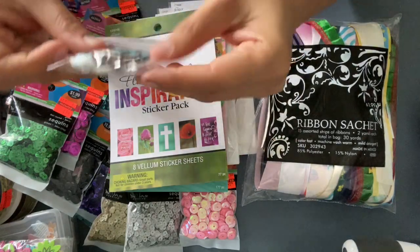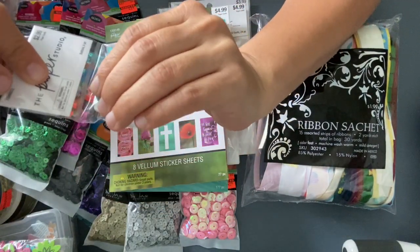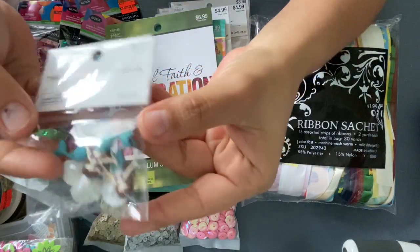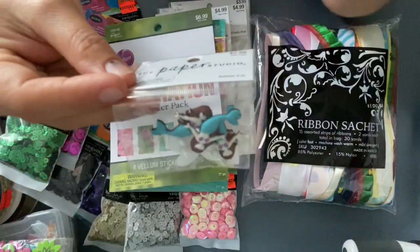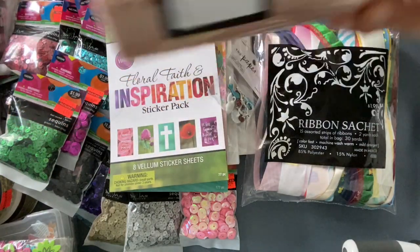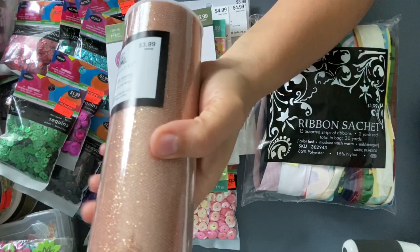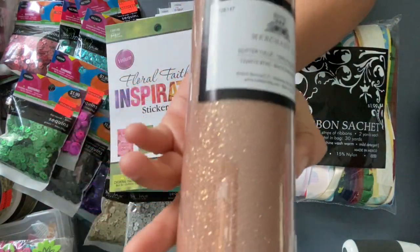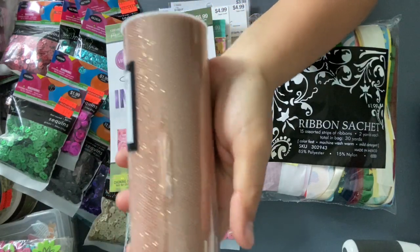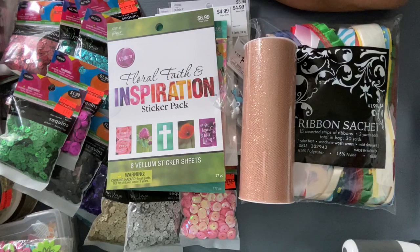And then I found these buttons — it's a mermaid and a seashell. And I found this tool; I really like it. I like the color, so I went ahead and grabbed it because I don't have anything like this color in my collection. But yeah, this was my haul from Hobby Lobby.